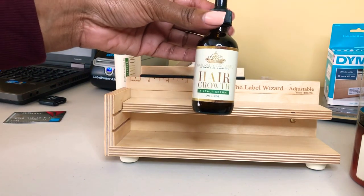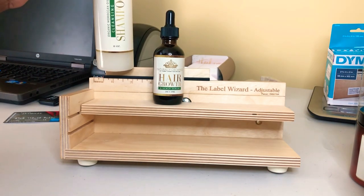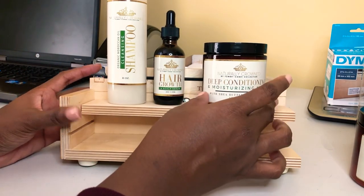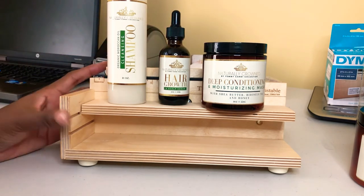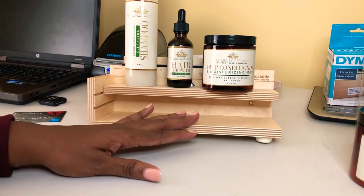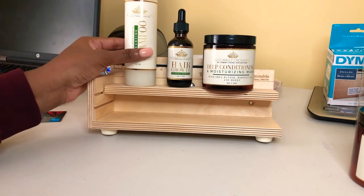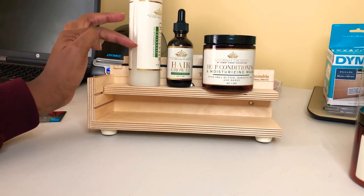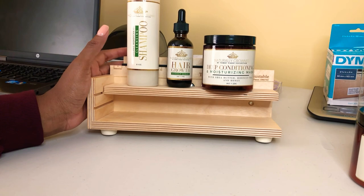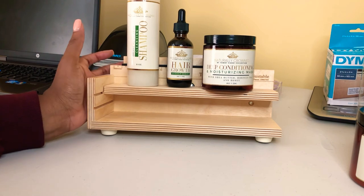I just wanted to show you guys this particular device and how I got all of these on here perfectly straight. I wanted to share this because I had trouble, and in case somebody else has a hair care line, skin care line, or any other type of products that they may need something like this for to get their labels to lay straight and be accurate. I hope you guys enjoyed this video — love this entrepreneur life topic. Make sure you give me a thumbs up and comment down below if you have any questions.